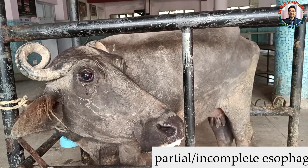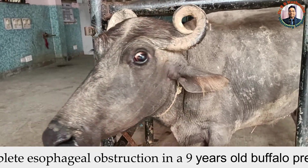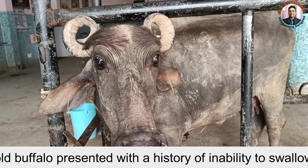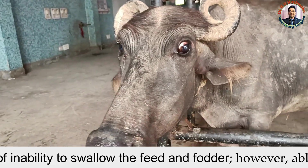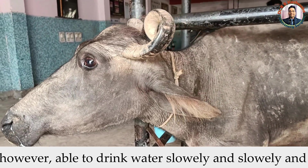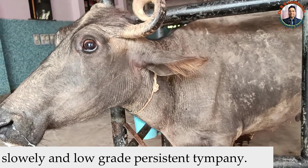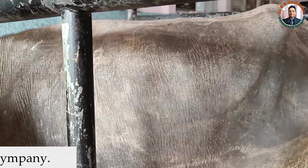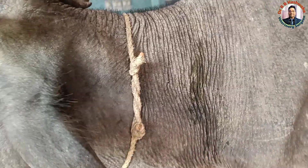This is a nine-year-old buffalo. The owner observed that the animal was dull and depressed for the last four to five days. Whenever this buffalo tried to eat, she would regurgitate feed and fodder from the mouth. When the animal drank water, there was a lot of difficulty — she drank very cautiously and slowly, and it would go into the esophagus and slowly into the rumen. Based on this history, we suspected esophageal obstruction.